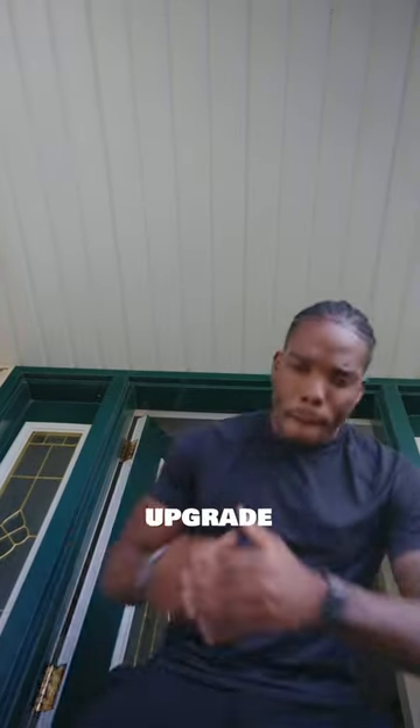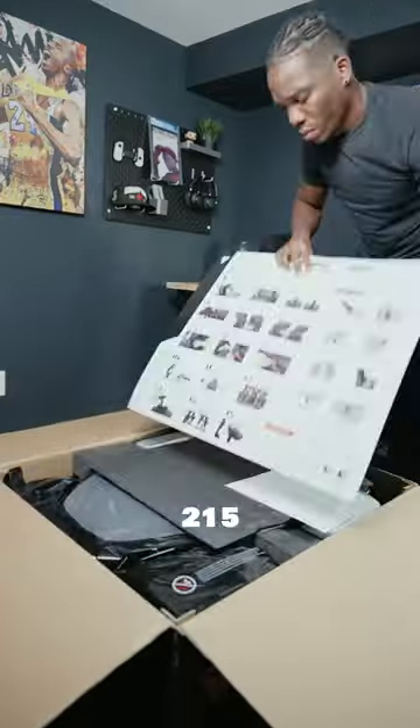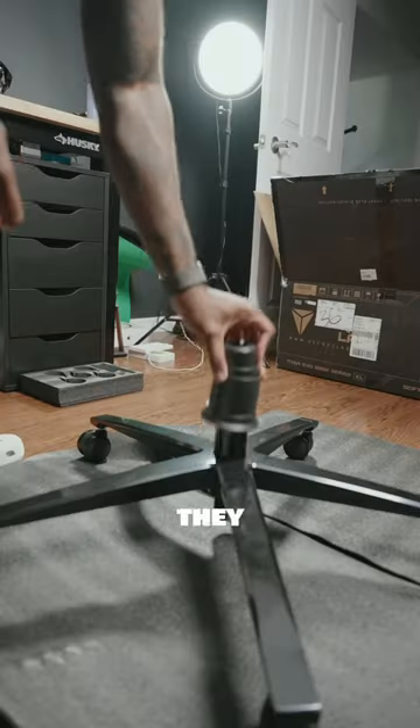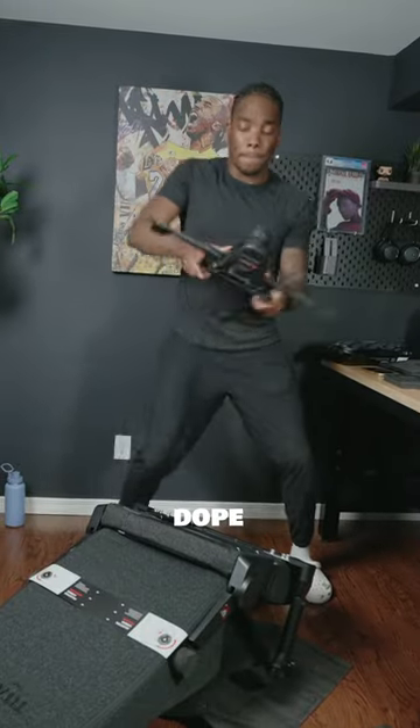So there was no way I was gonna turn down an upgrade. I've heard a lot about Secretlab chairs and was pumped to have the chance to check one out. I'm six foot three and weigh 215 pounds, so it was cool to hear that they make chairs in different sizes so everyone gets the perfect ergonomic fit.